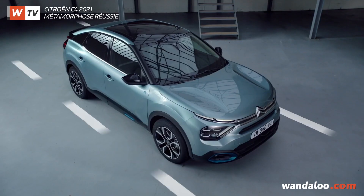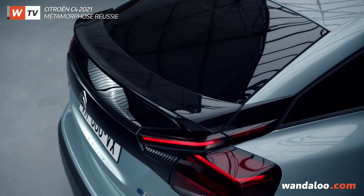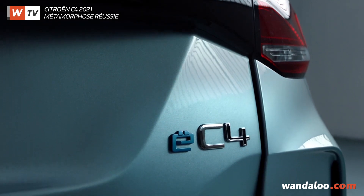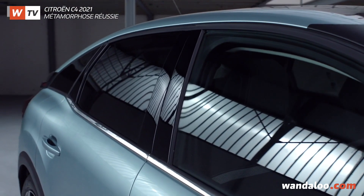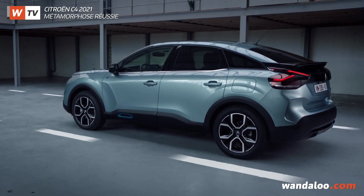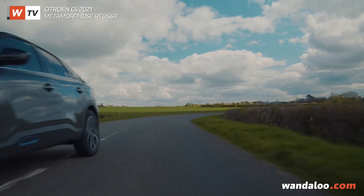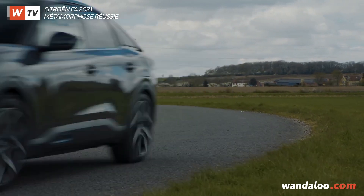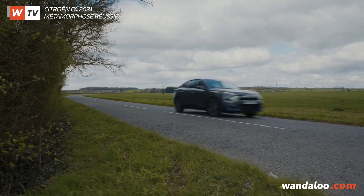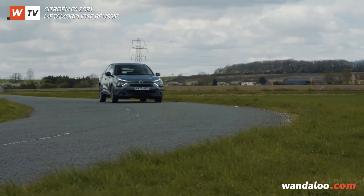Internationally, the new C4 is also available in a 100% electric version under the name ë-C4. Should we expect it to be introduced in Morocco this year? The C4 is indeed available in an electric version, but in Morocco we have chosen to remain exclusively on a diesel range, because the market is already 90% diesel and there is no charging infrastructure in Morocco to support the launch of a purely electric model.